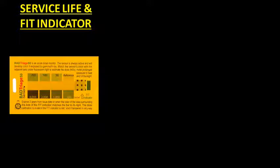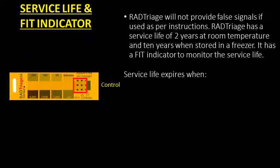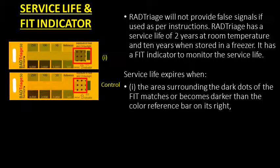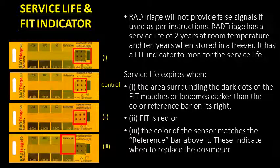RAD Triage will not provide false signals if used as per instructions. It has a service life of 2 years at room temperature and 10 years when stored in a freezer, and a FIT indicator to monitor the service life. Service life expires when the area surrounding the dark dots of the FIT matches or becomes darker than the color reference bar on its right, or when the color of the sensor matches the reference bar above it. These indicate when to replace the dosimeter.